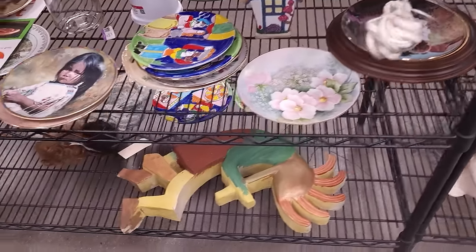Oh, the big Kachina is still here — he was here the last time I was at the store. That's interesting. Cannot read — hand painted and made in Italy, 1995. Plates, though, not my favorite thing to deal with.